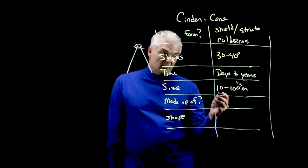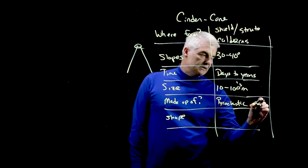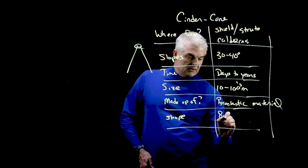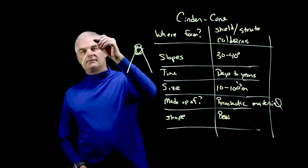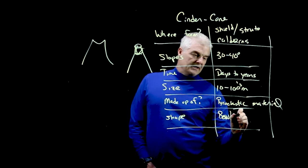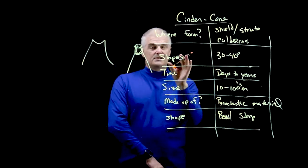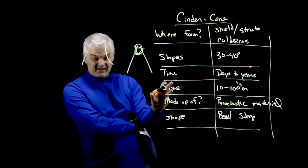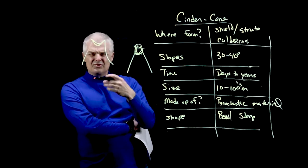They're all made up of pyroclastic material — we've been talking about pyroclastic stuff for quite a bit. Their shape is a bowl. What I mean by a bowl is that they've got a caldera basically at the top with steep slopes. So that's what a cinder cone volcano is: a baby volcano that comes out of other volcanoes, happens for just a short period of time, is not very tall, and has this bowl-shaped top.